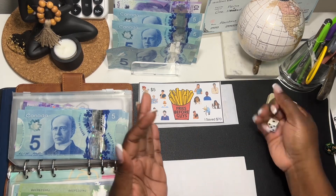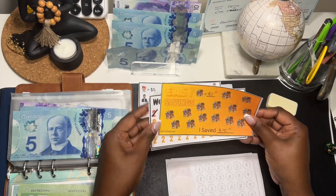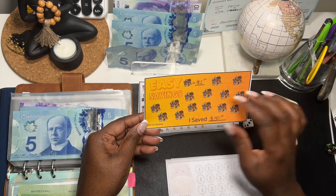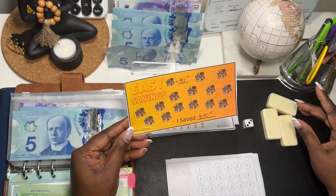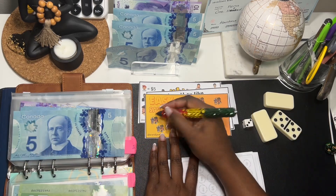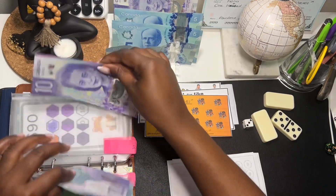Let's do one more — number three. Number three is 'Easy Savings' and it's two dollars per icon. Let's let the die decide — ten! Okay, so the die decided and we have to put $10 in. There we go.